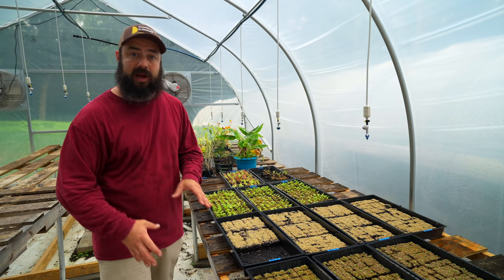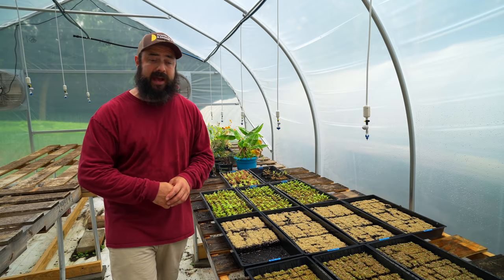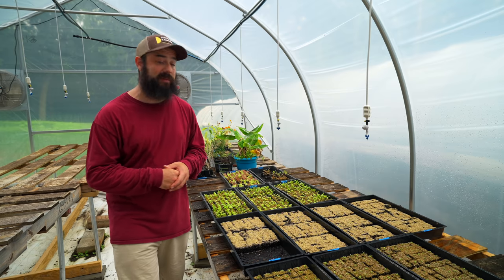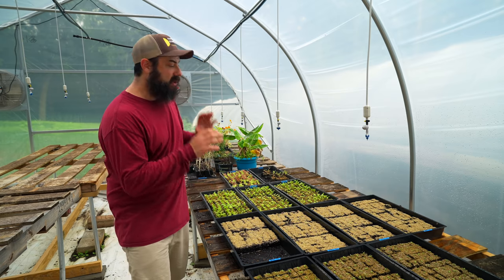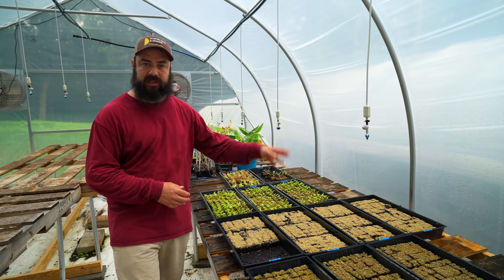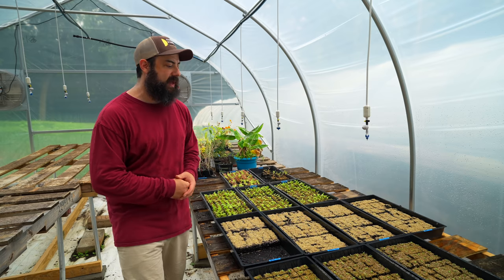Soil blocks have been doing great for me. I did a video about that, and I'll leave a link to it down below. I've seen a huge difference in terms of transplant shock and plant health, and I've been really loving it. So I just want to update you on that a little bit.